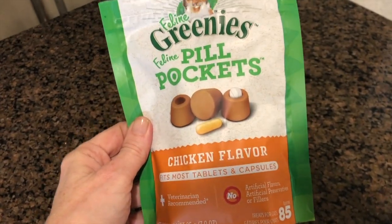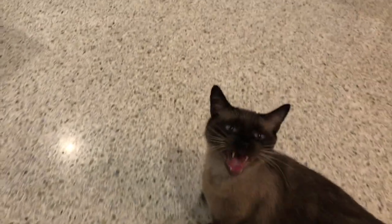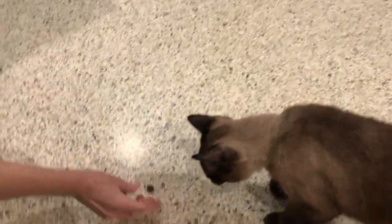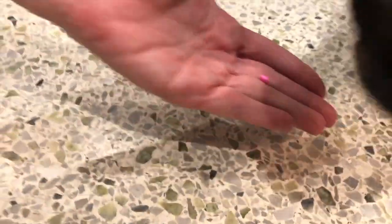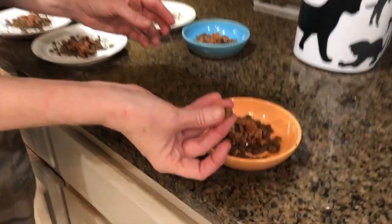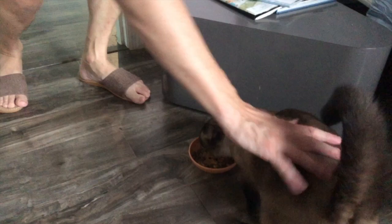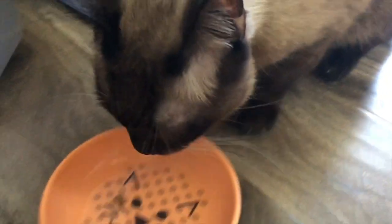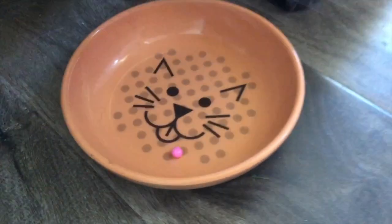So I got pill pockets — those little mushy treats that you can stick a pill inside. For the first few times it worked; he gobbled it down no problem. But then he learned that he could lick around the pill and eat the yummy treat and leave the pill. After that, I tried putting the pill in the pill pocket and sticking it into his food bowl, and that worked for about three days until he realized the pill was in the food and ate every single bite, leaving only the little pink pill every time.